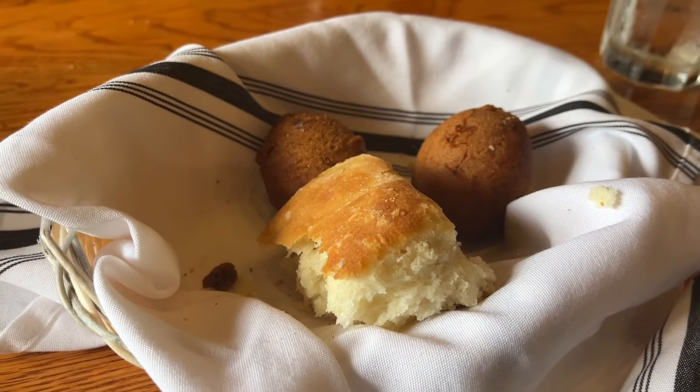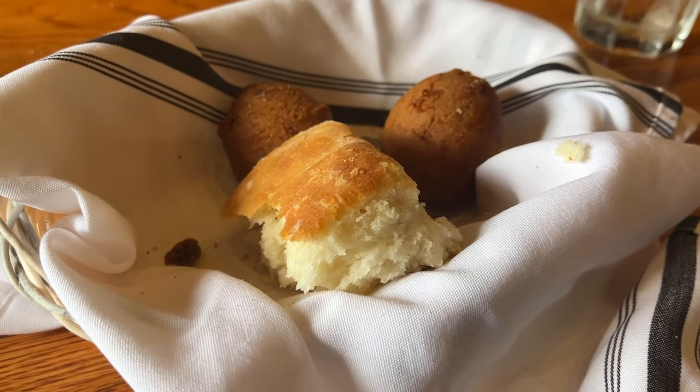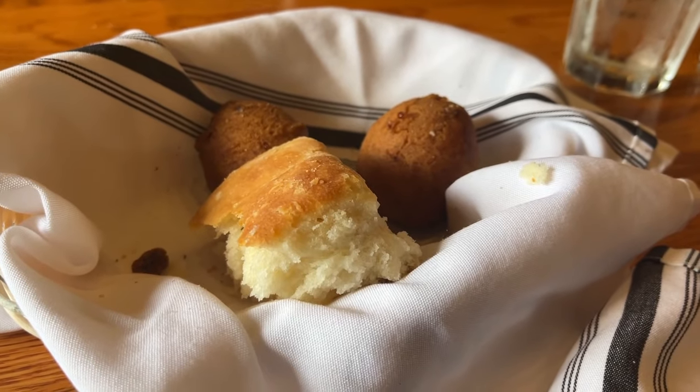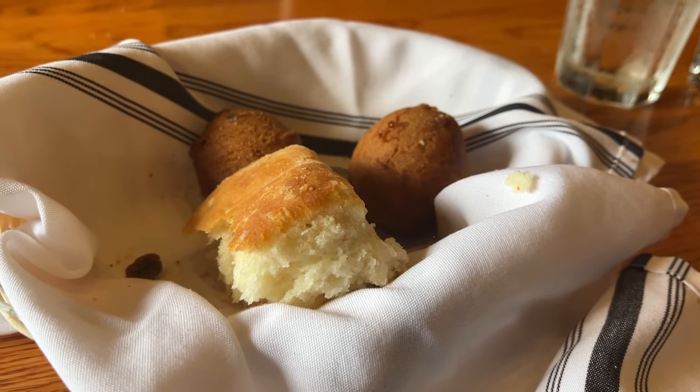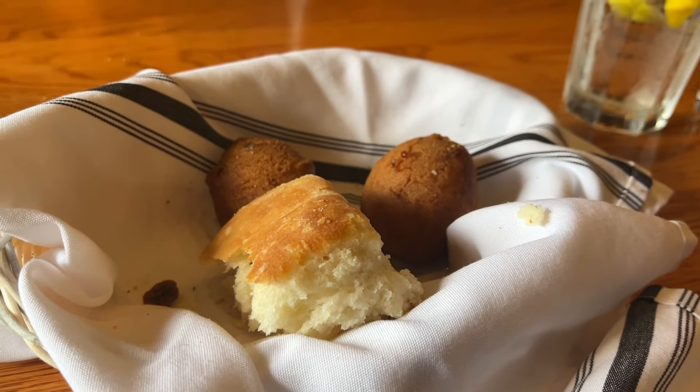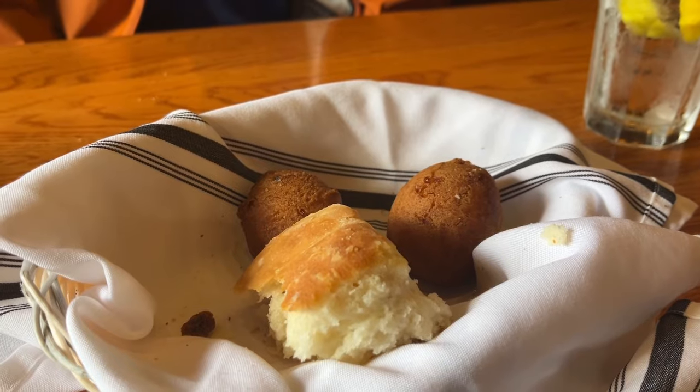The biscuit is fluffy, very buttery, and it's yummy. I almost like the biscuit better plain, but the fritters - oh my goodness - they are so delicious, and that maple butter on them. We really love them.